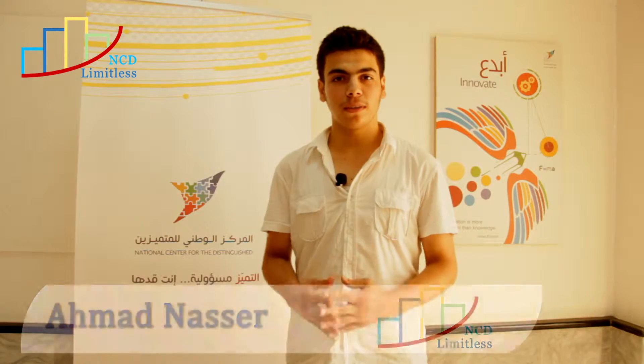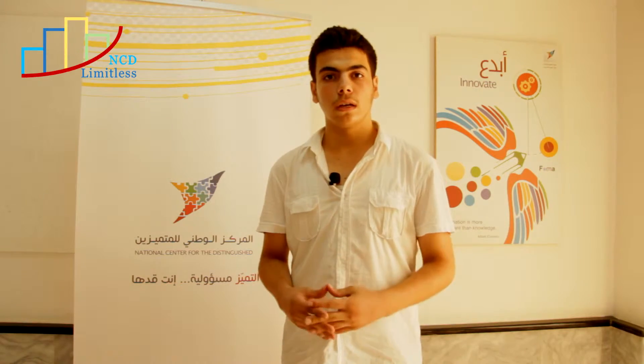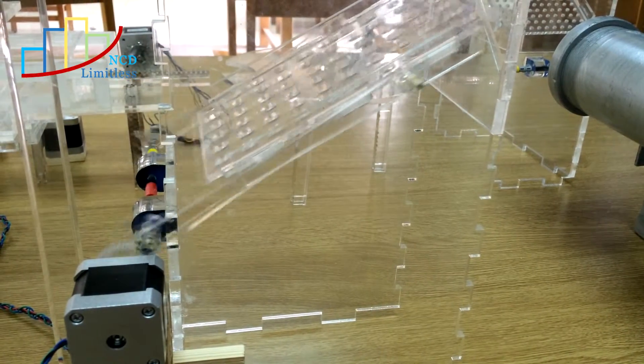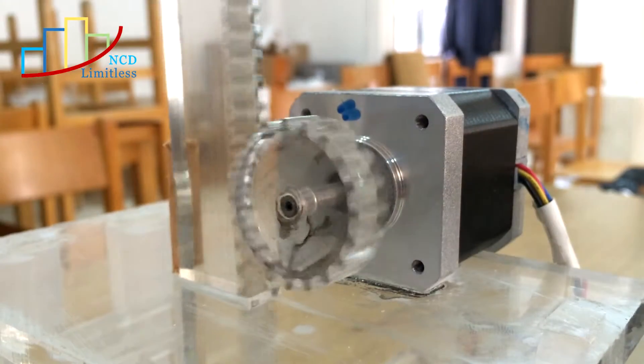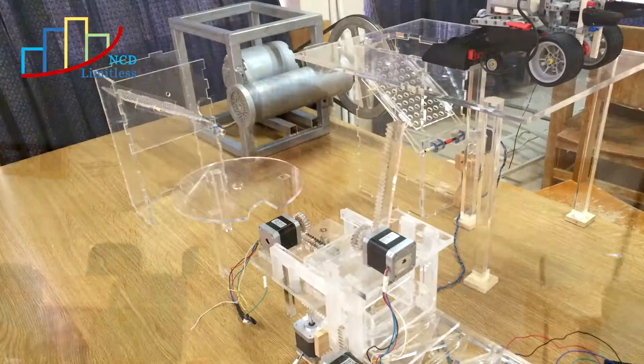Our prototype consists of five units. The first unit separates the big rocks from the waste, while the second unit shreds the waste to make it as small as possible. The third unit is receiving, and the fourth unit mixes the proportions of water and cement with the remaining waste. The final unit forms bricks, which are valid for multiple applications according to the proportion of materials.